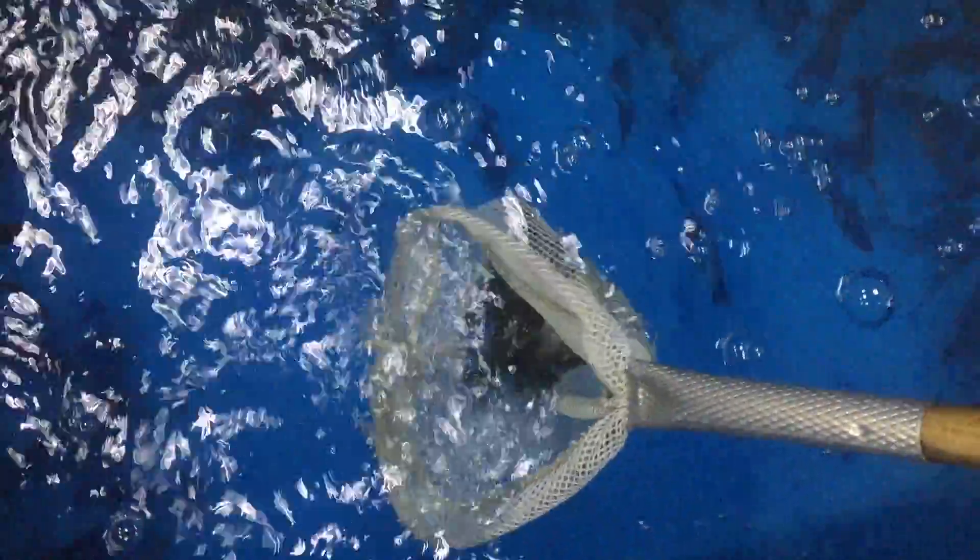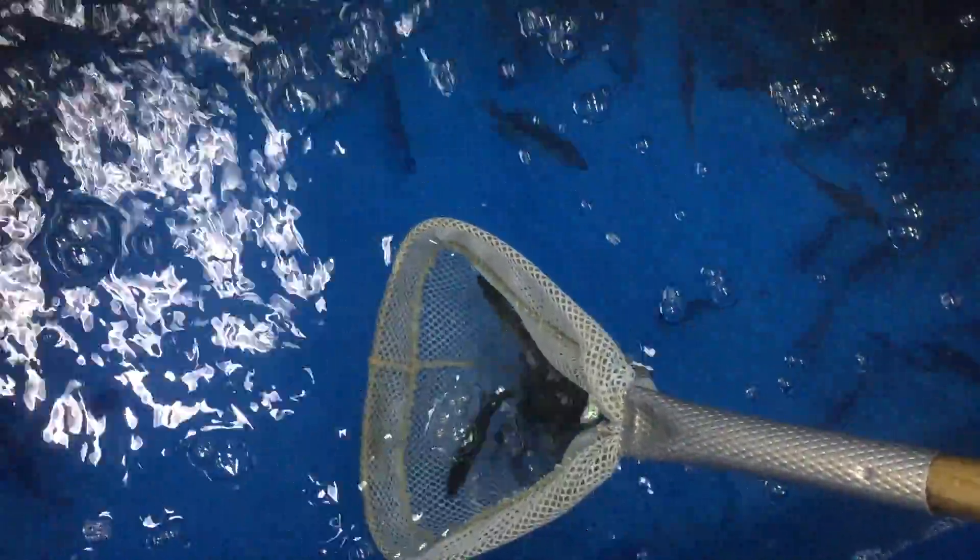These are all crappie — calico bass, depending on where you live and how you grew up calling them. Those guys are probably five inch, a nice size stocking crappie.